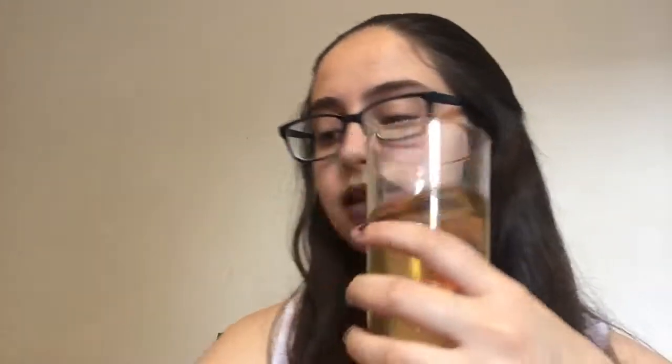I just poured it from here into here — there's a little mesh thing in there to stop the leaves coming out. It's very, very lime. It smells nice, and when it was hot there was a little bit of a ginger element, even though there's no ginger in the tea — that's just what it tasted like to me.